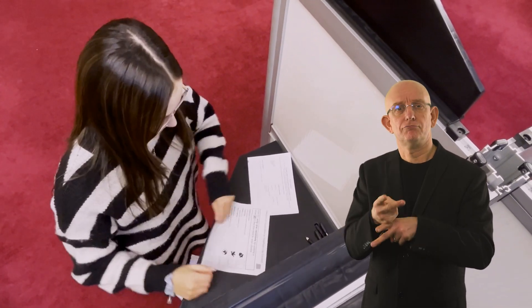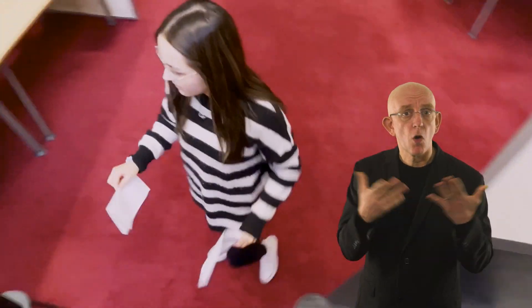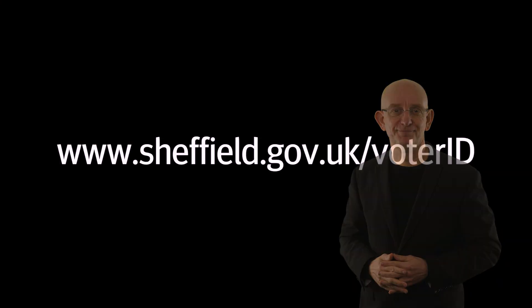A presiding officer is at each polling station to check the process and help with issues and questions. After voting, please leave the polling station promptly. Visit www.sheffield.gov.uk/voterID for more information.